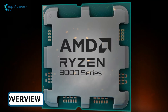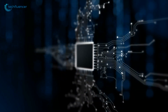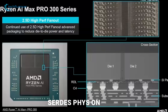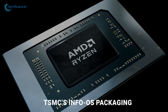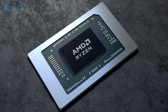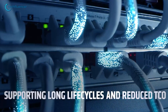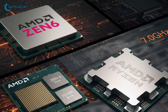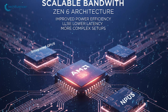AMD's upcoming Zen 6 architecture represents a meaningful upgrade in CPU performance, efficiency, and latency. The design, first seen in the upcoming APUs, moves away from the traditional CERDES PHYs on CCD edges and introduces a fan-out interconnect system using TSMC's integrated fan-out packaging and redistribution layers. This setup reduces the need for serializing and deserializing data between chiplets, which helps improve power efficiency and communication speed. By enabling multiple short parallel connections directly between dies, AMD can scale bandwidth more effectively and support more complex setups, including integrated GPUs and NPUs.